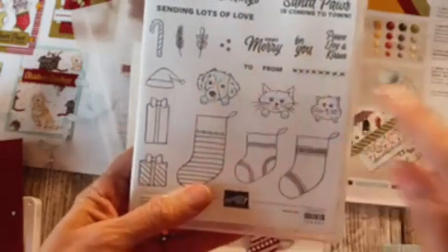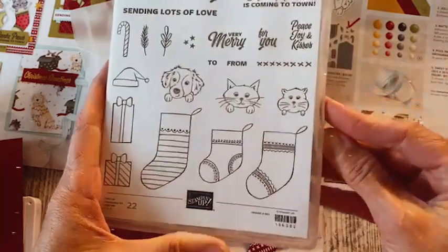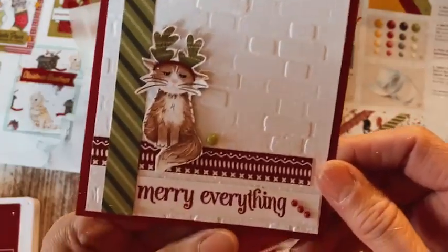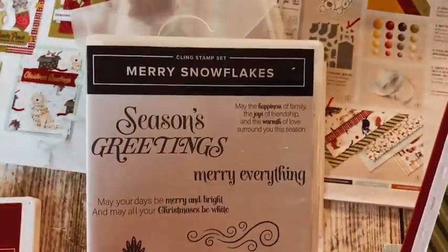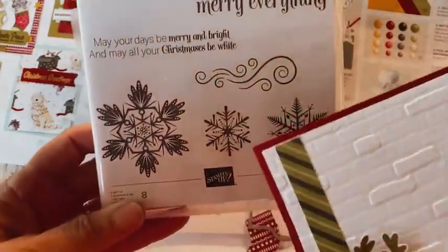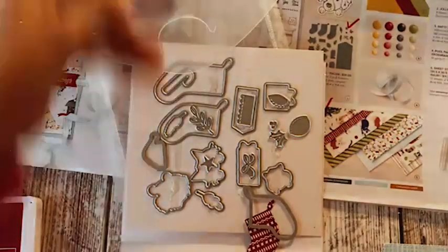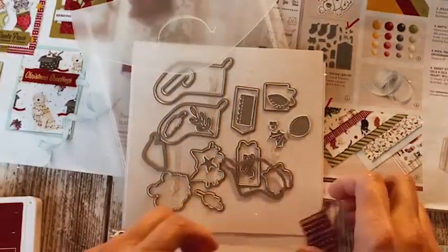You can stamp the animal faces, but they are in the paper as well, so you have double chances for things. These are really fun — if you're an animal lover, give it a thought, it's super cool. Look at that cat! Now this — everything is from this set called Merry Snowflakes, which I love. There's also a snowflake die set that comes with it.